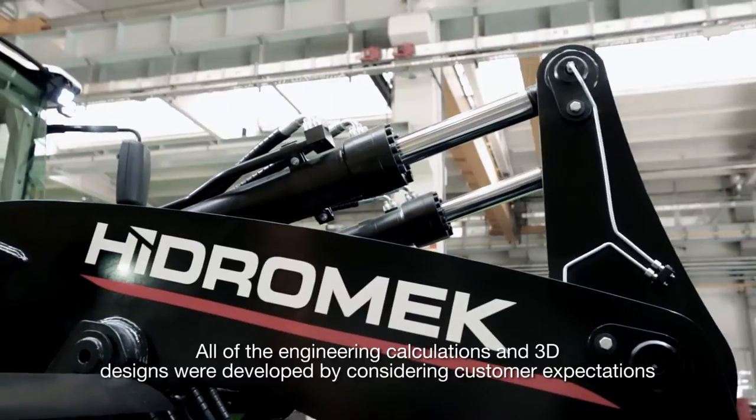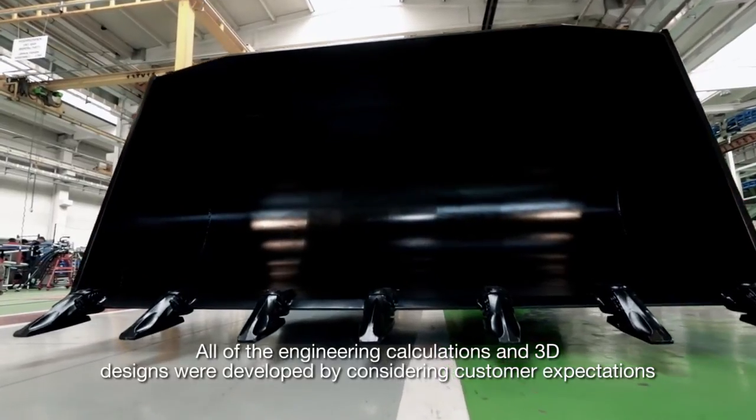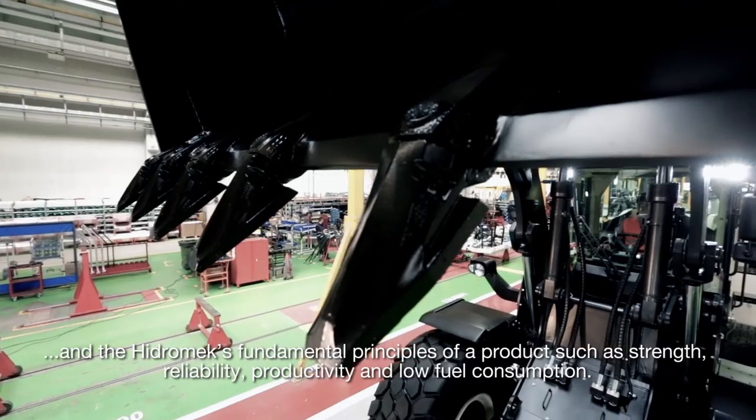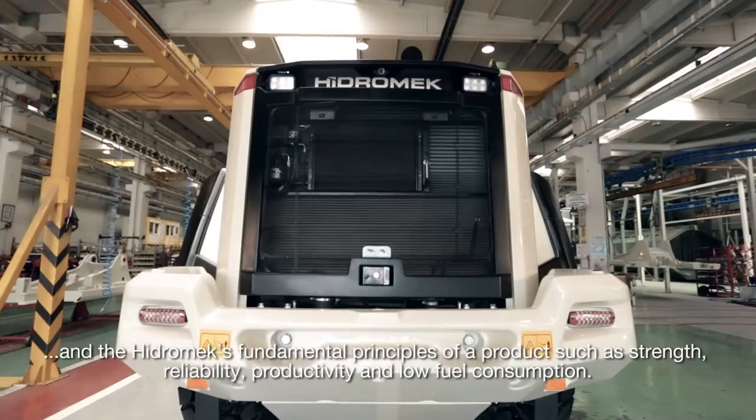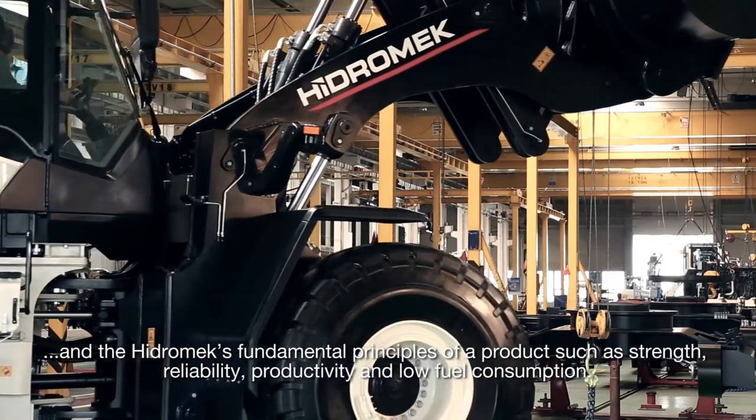All of the engineering calculations and 3D designs were developed by considering customer expectations and Hydromech's fundamental principles of a product, such as strength, reliability, productivity, and low fuel consumption.